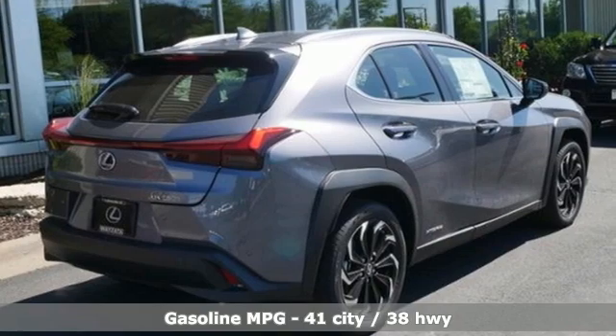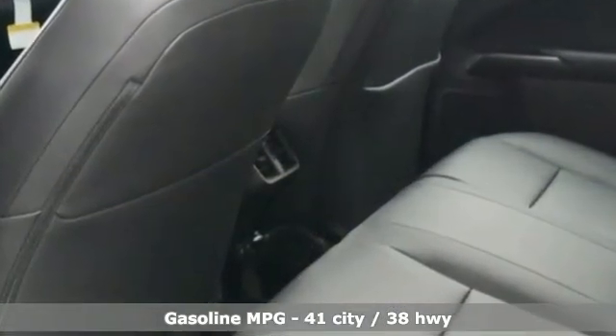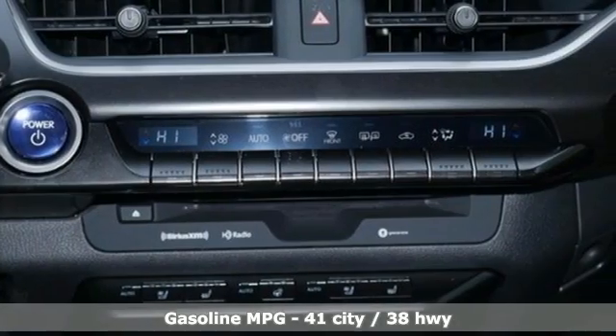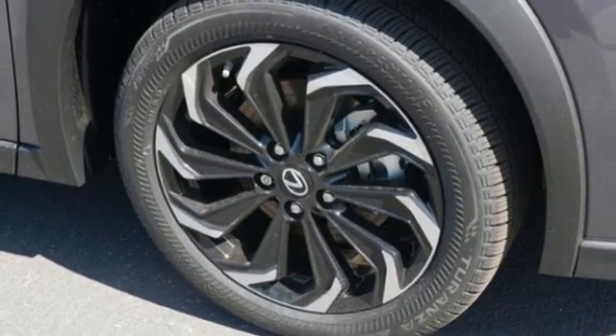Inline four-cylinder engine, four-wheel drive, smart device navigation, Wi-Fi hotspot, front heated and ventilated bucket seats, auto-dimming rear view mirror, streaming audio.